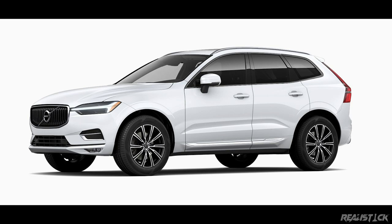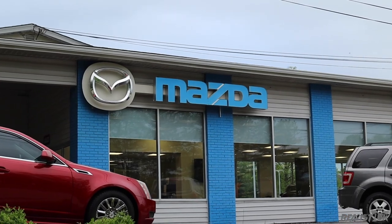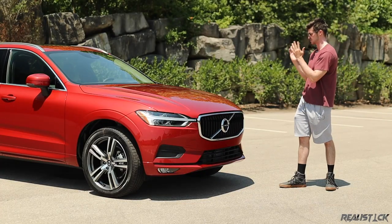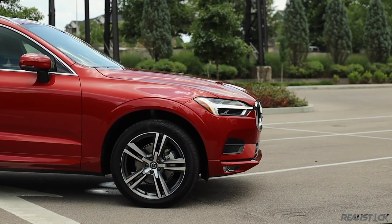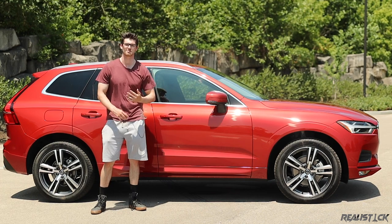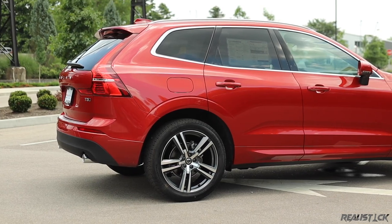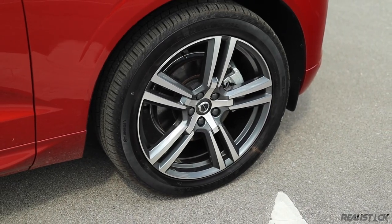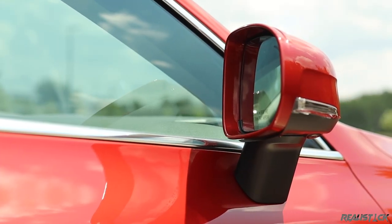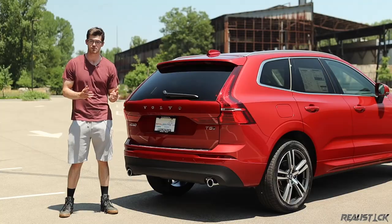I'd like to thank Royal Volvo in Bloomington, Indiana for loaning me this XC60. In all outfits, I think this is just a gorgeous design. Coming alongside the Volvo XC60, you're really not going to see an abundance of super crisp or sharp lines, but it's still kept pretty smooth and contemporary. Standard on the Momentum are 18-inch wheels, and for $1,000 you can ask Volvo to throw in different wheels like these 20s. As part of the premium package, you get power-folding mirrors.